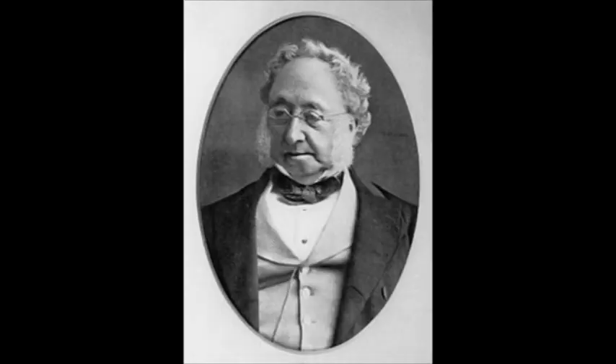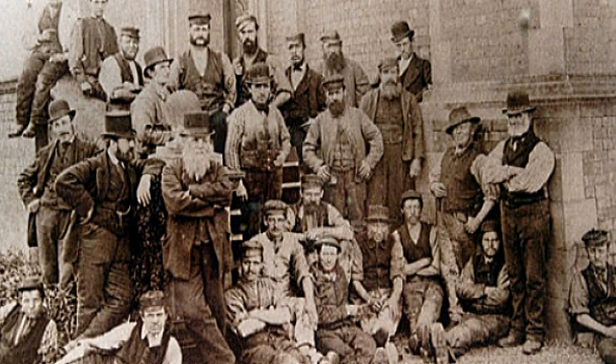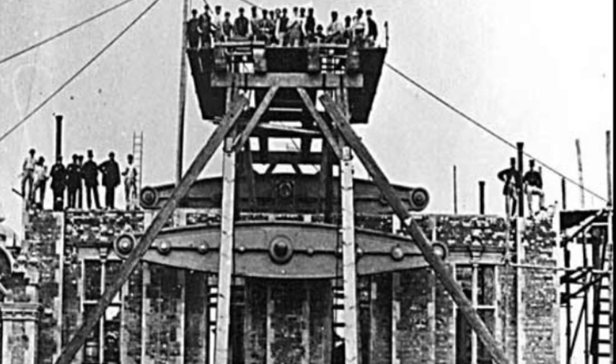The whole complex was designed by Thomas Hawksley, who at the time was one of Britain's leading water engineers, and these were the men who built it. This original photograph shows how it was built, with one of the 22-tonne beams being hoisted to its position before the building was heightened to enclose it. The beams were made by R.J. Hawthorne at Newcastle-upon-Tyne, and it took 44 horses to pull each beam to the Ryhope site.